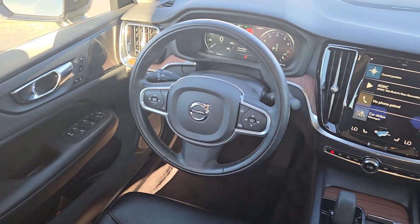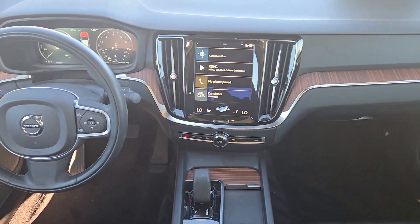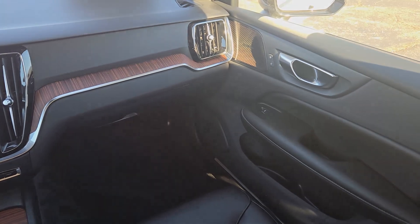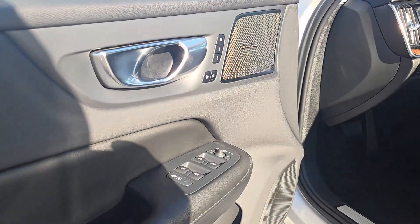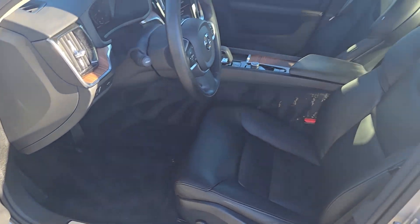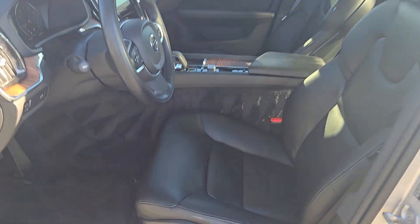These are just some of the great options this vehicle comes with: heated steering wheel, Apple CarPlay and/or Android Auto, Navigation System, Moonroof, Keyless Entry, Backup Camera, Heated Rear Seat, Premium Sound System, Satellite Radio, and Power Passenger Seat.